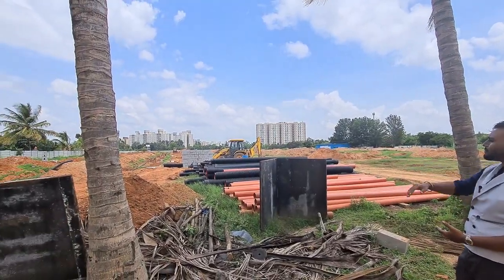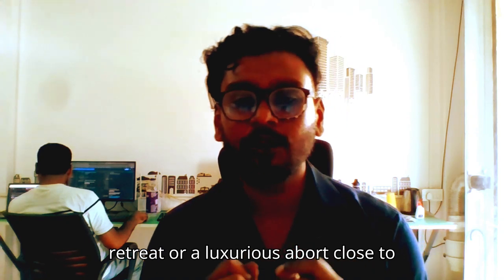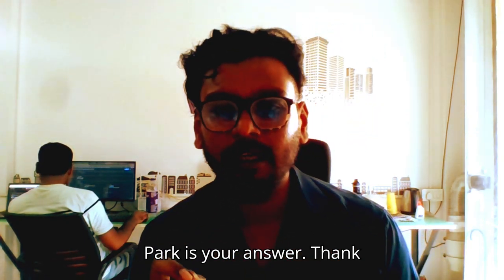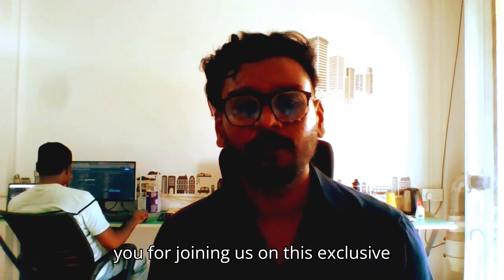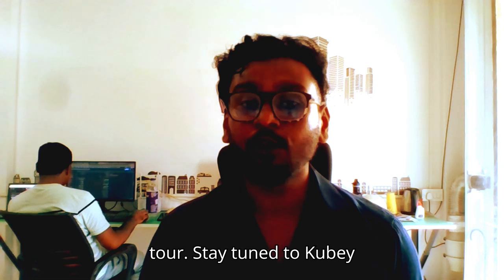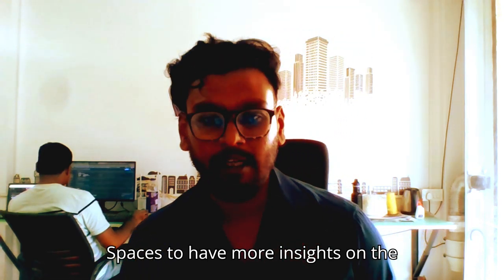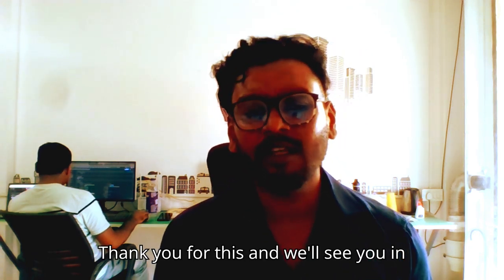The villas will come one by one down the line. Whether you are looking for a serene retreat or a luxurious abode close to the city, Maharaja Spaces Icon Park is your answer. Thank you for joining us on this exclusive tour. Stay tuned to Kube Spaces for more insights on the real estate market of North Bangalore. We'll see you in the next one.